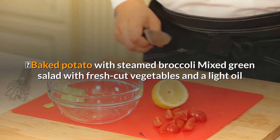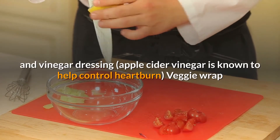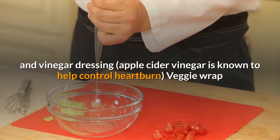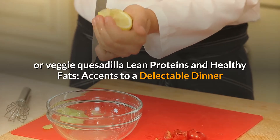Try these options for a light and tasty lunch: baked potato with steamed broccoli, mixed green salad with fresh-cut vegetables and a light oil and vinegar dressing — apple cider vinegar is known to help control heartburn — veggie wrap or veggie quesadilla.